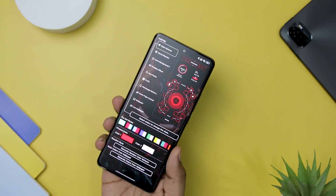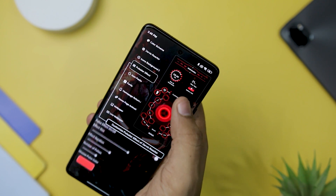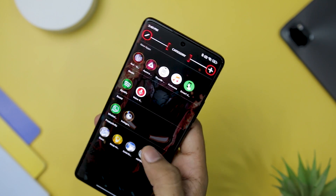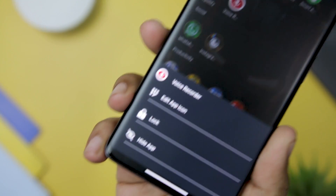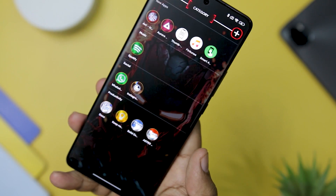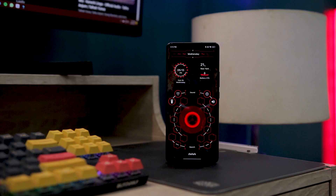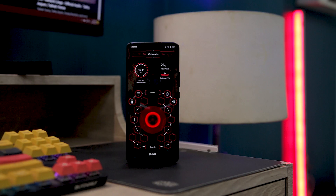One of the standout features of this launcher is its extensive customization options. With a wide range of stylish Android themes and emerging technology wallpapers, you are spoiled for choice. The ability to hide and lock apps adds an extra layer of security, ensuring your personal data remains private. The Smart Folder feature is a game changer, streamlining the app organization process — categorizing and sorting apps becomes a breeze. The launcher's smooth icon animations and icon pack options further add to the overall polished feel. Overall, Jarvis Sci-Fi Launcher is a must-have for users seeking a visually captivating and futuristic Android home screen.